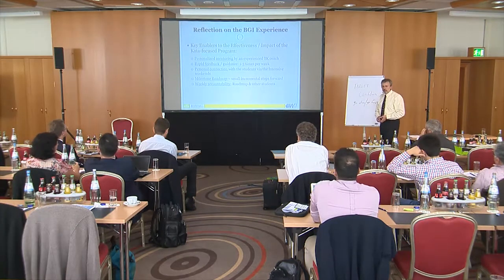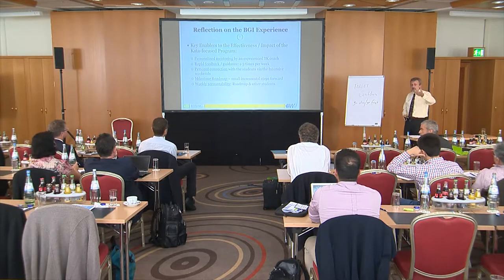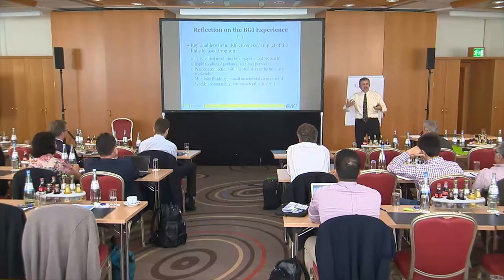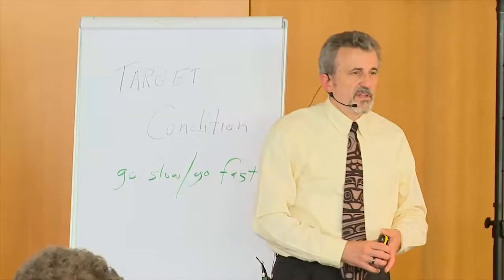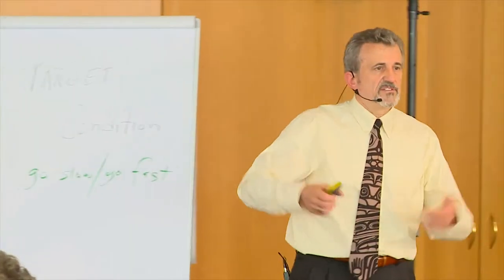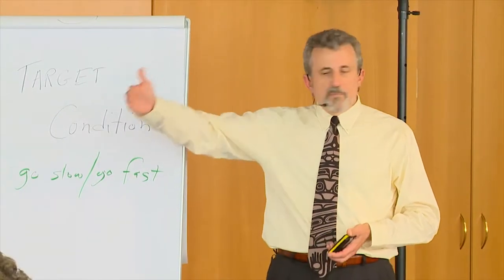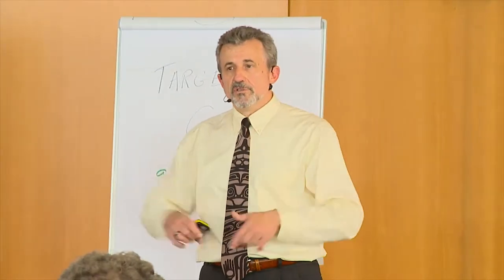These are the big reflections from this program: personalized mentoring, rapid feedback two or three times a week, personal connection with what students wanted to do — they had a real stake in it rather than finding some company they don't know and just getting data. They developed their own milestones and had weekly accountability to their peers.